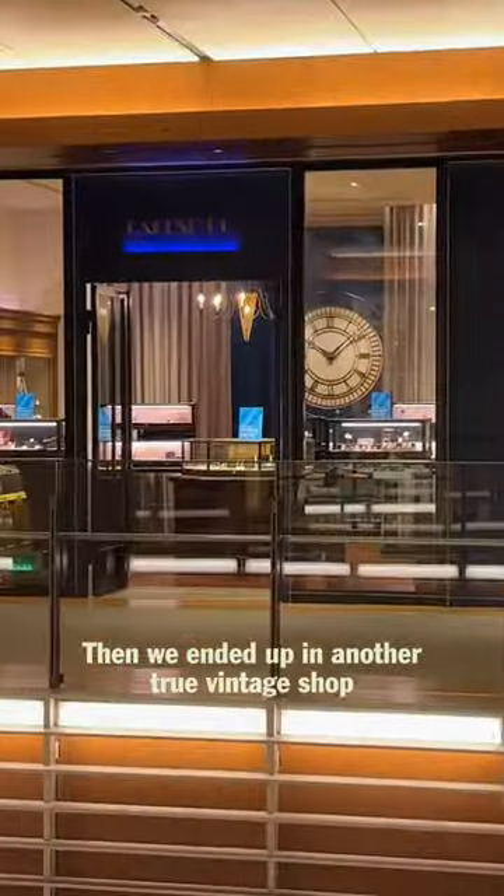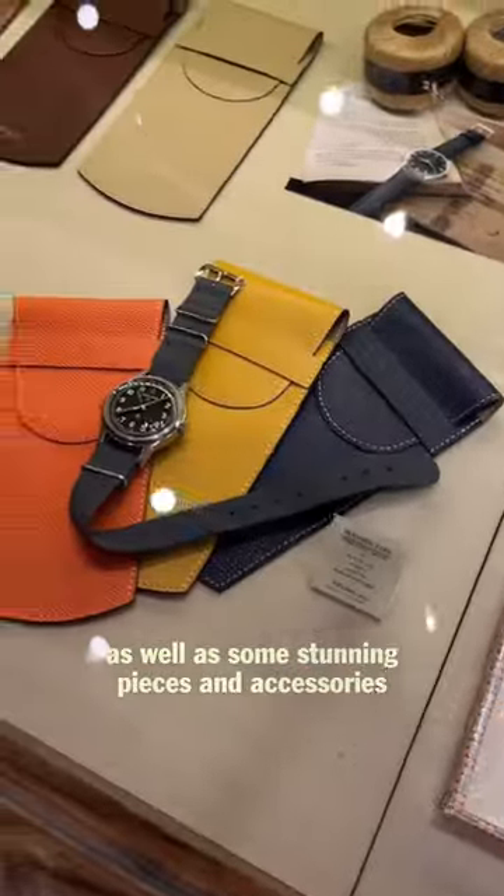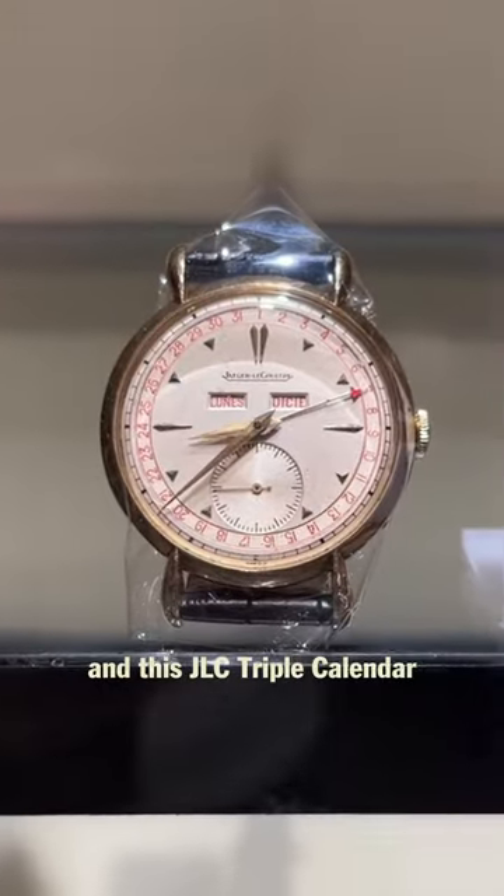Then we ended up in another true vintage shop with a beautiful interior as well as some stunning pieces and accessories. Check out this OG Navitimer, Zephyrdial Oyster Perpetual, and this JLC Triple Calendar.